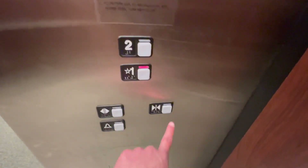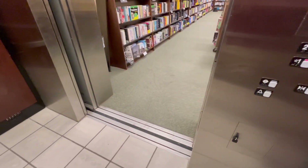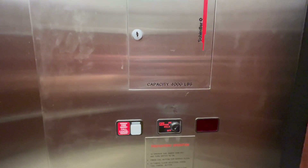Let's go back down to one. The door close button doesn't work on Schindler. All right, here we go. Let's get a cat view. It's a really nice cab. 400 pound capacity. Here we are at one.